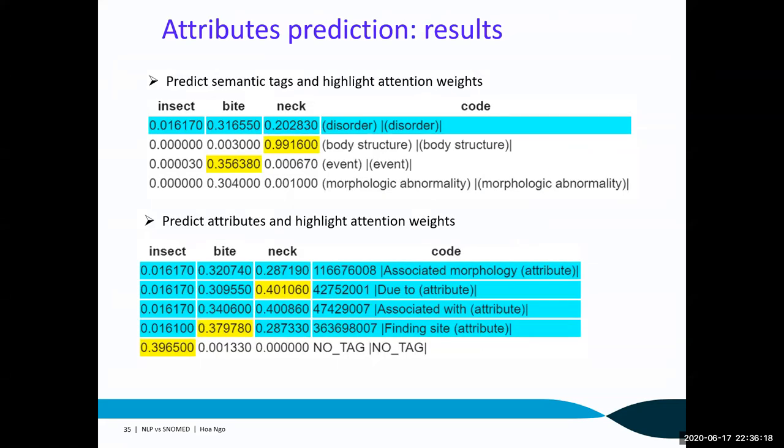After the training process is completed, we use the trained model to predict each clinical attribute for any new clinical term. Going back to our previous example with input 'insect bite neck': the blue row shows the classified semantic tag for the input text — insect bite neck is classified as a disorder. The yellow cells highlight the semantic tag for each token: the token 'bite' is classified as semantic tag event, while the token 'neck' is classified as semantic tag body structure. The bottom table shows the top-ranking clinical attributes the input label may have: the most potential clinical attributes are associated morphology, due to, and finding site.